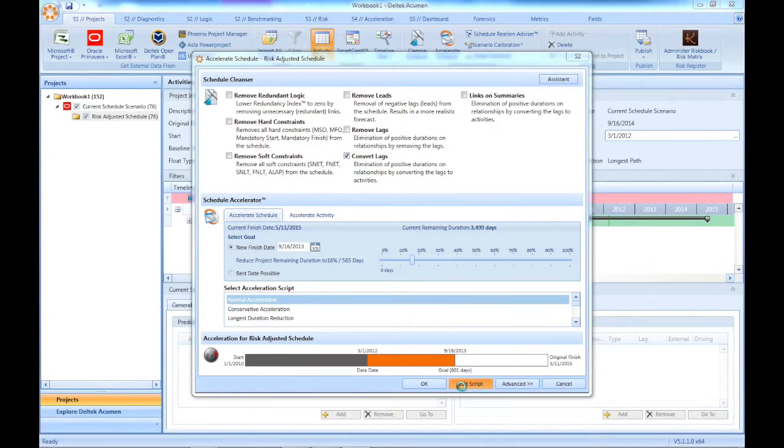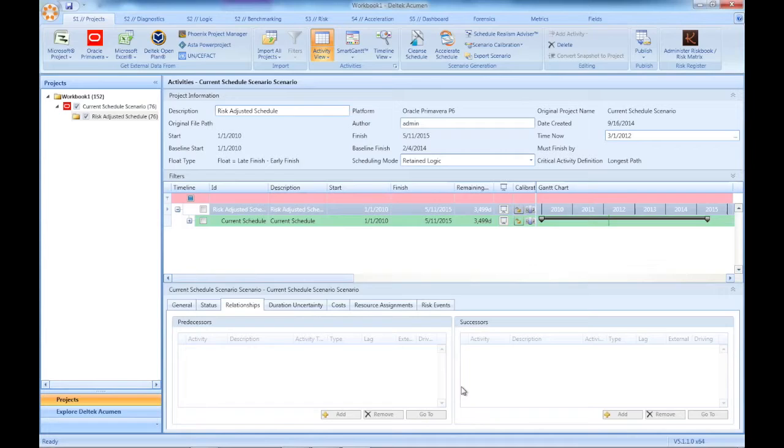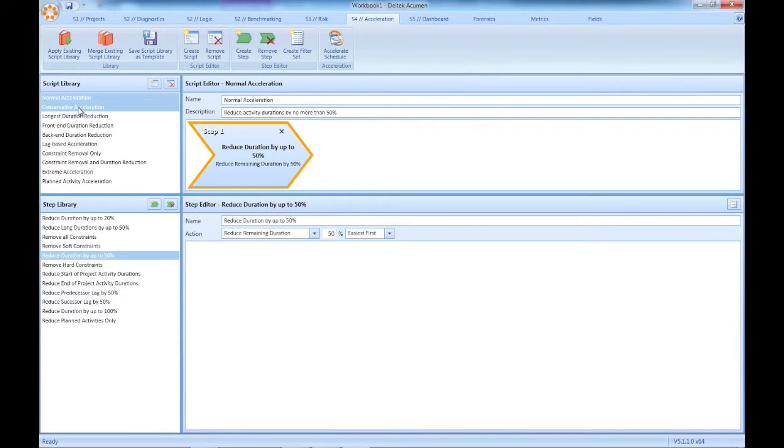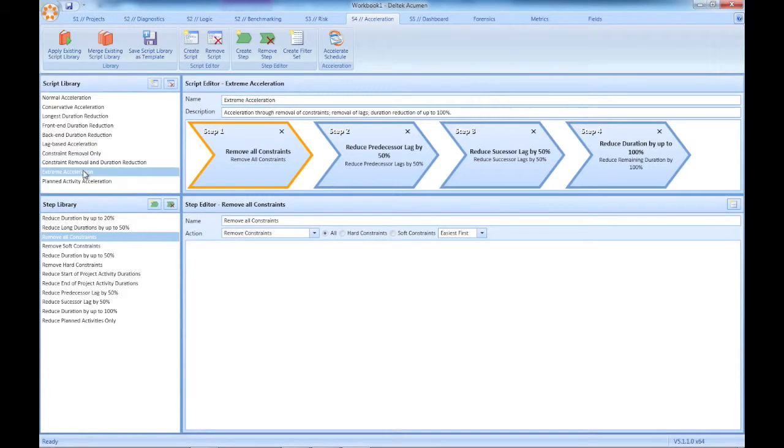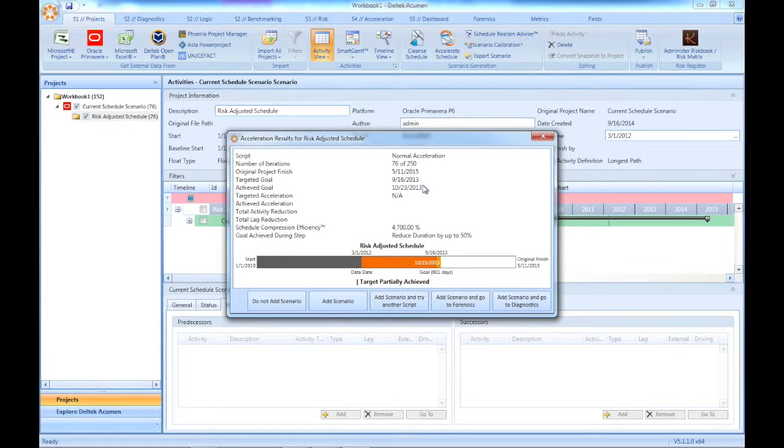You can review the existing rules and strategies in the project, modify them, and even create your own from scratch. Each time 360 is run, it will come back with the most optimal way to meet the finish date that your team needs to meet, whether it's the project finish date or an intermediate task or milestone date.